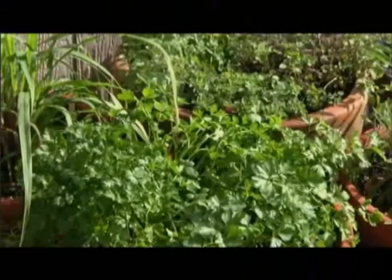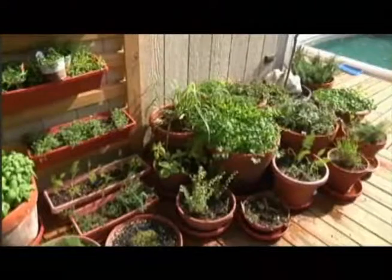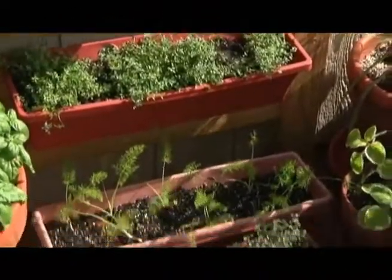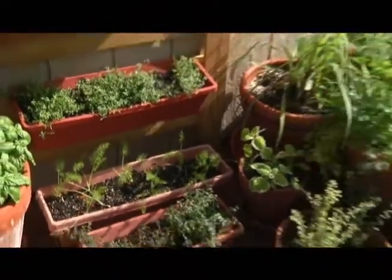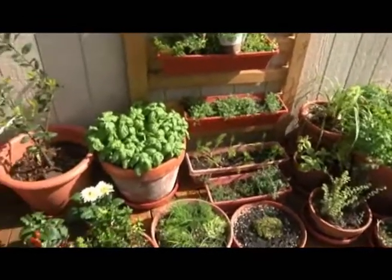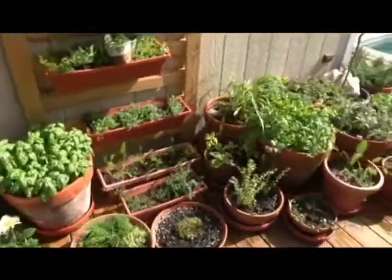Particularly the parsley and the basil both grow from seed and will grow very, very easily. Now a lot of these plants won't grow well in the summer in Florida. They have to be pretty hardy. The thyme and the oregano will grow in the summer in the heat, but a lot of these won't last through the heat in summer. You'll need to just start them over for the cooler months.